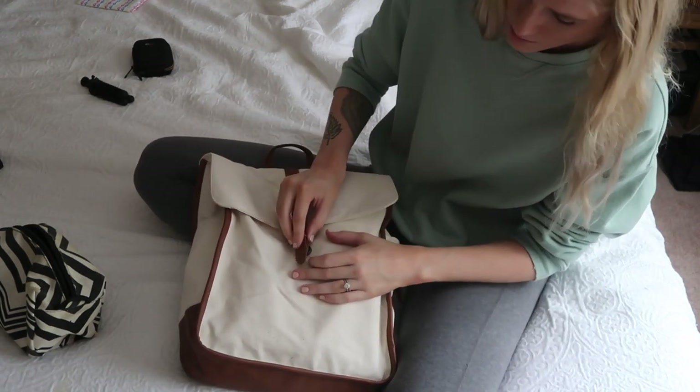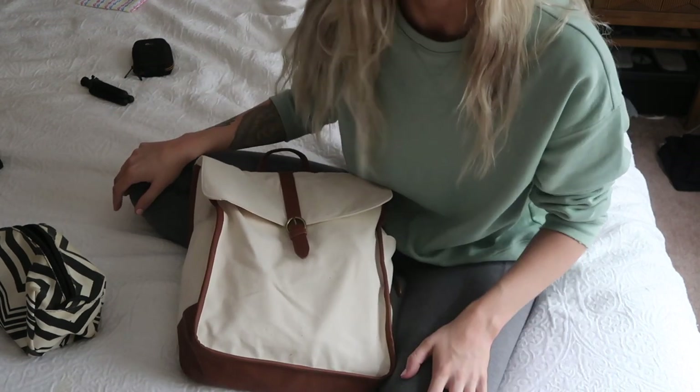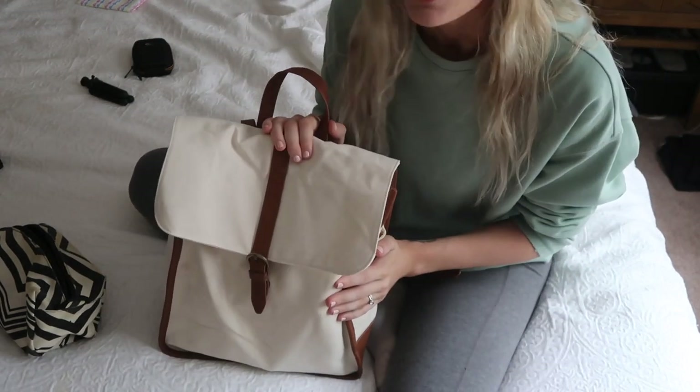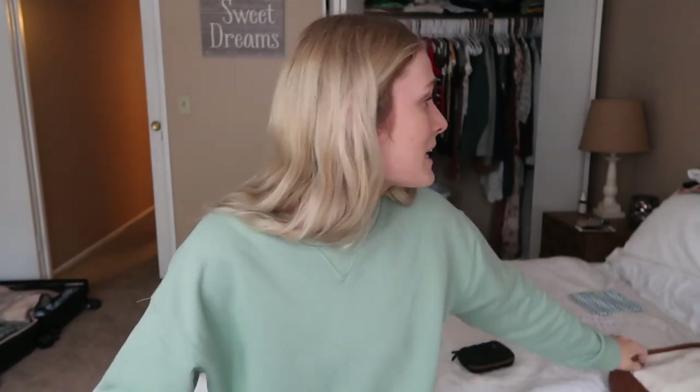And that is everything I have in here. I'll also be bringing my phone charger, my phone, and a water bottle, but that's last-minute stuff. So that's everything I'll be putting in my carry-on. I'm super excited to take you guys along with us and to finally tell you where we're going — we've been planning this trip for like a year so it's kind of insane. I hope you guys liked this video. If you did, be sure to give it a thumbs up and subscribe. Comment anything you always forget when traveling — maybe it'll remind me of something I need. I'll see you guys in the next one. Thank you so much for watching. Bye!